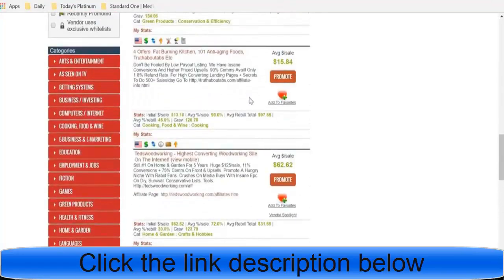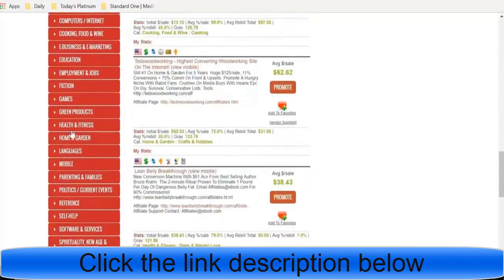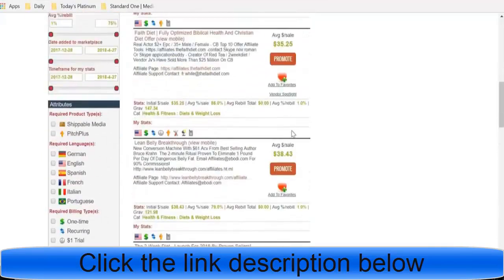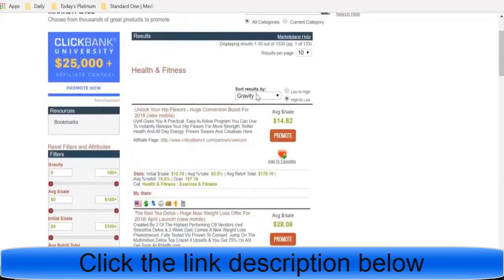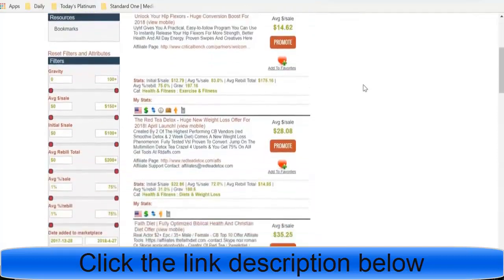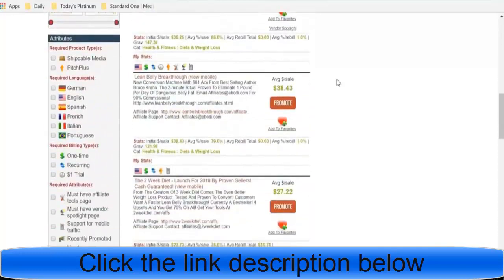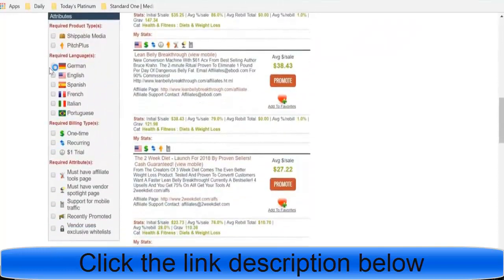Once you focus in on a niche, say health and fitness, you click on it and it sorts by popularity — but you want to make sure you change it to gravity. Once you're on gravity, you want to look for a few different things. If you're in a different country you can change the language, but I'm in the United States so I market to English speakers. You can choose Shippable Media or Pitch Plus, but I usually stay away from those.